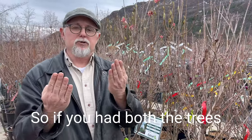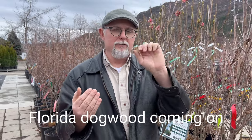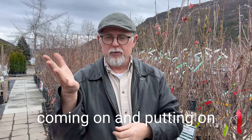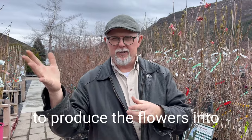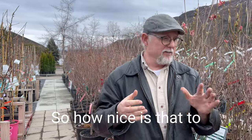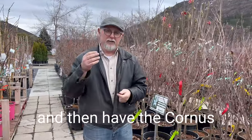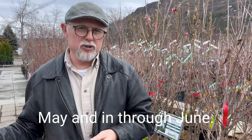If you had both trees growing in your yard, you would get extended bloom. You'd get the Florida dogwood coming on and blooming through its cycle, and then the Cornus kousa putting on its foliage and then starting to produce flowers into later, almost June. How nice is that — Cornus florida blooming from the end of April through May, and then Cornus kousa blooming end of May through June.